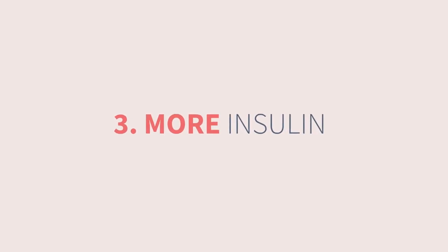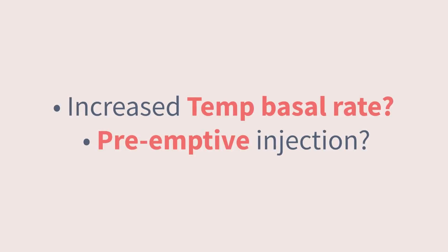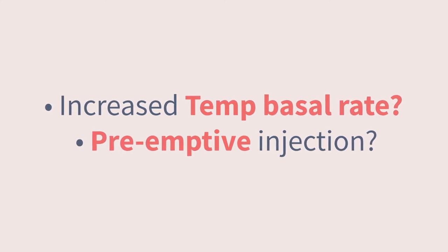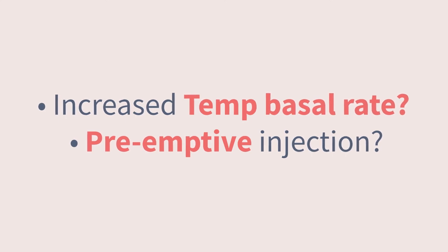Number three: more insulin is probably necessary. It's not only the carbs that can raise glucose — the fat and any protein toppings will likely require a higher dose of insulin overall. You can think of these as needing their own dose, but not until later. Pump users may find it helpful to set an increased temporary basal rate for about six to eight hours to cover that delayed rise, and those on injections might try an additional preemptive injection a few hours later.